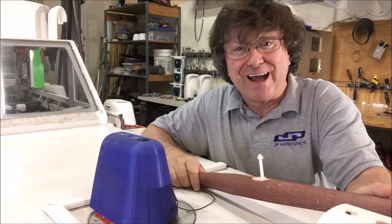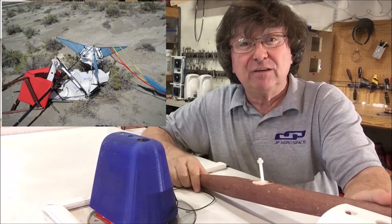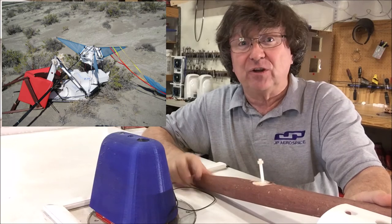We got all four chairs back. Two of them came apart, but everything was attached by line, so it all stayed together.